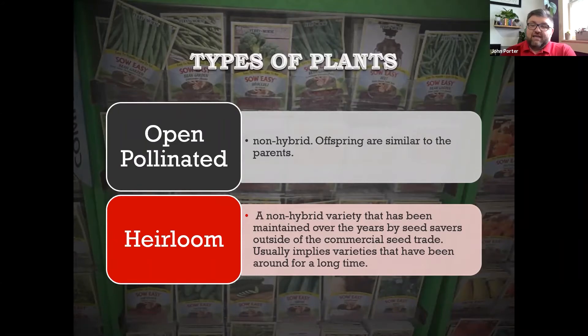So if you have an open pollinated variety of tomato and you grow that tomato and save the seeds, it's going to be very similar to the tomato you grew. That's the scientific term. Now, if that open pollinated variety or cultivar has a history — if it's been around for 50 or more years, or if it's been passed down through a family, or if it has a regional story — then it's an heirloom.